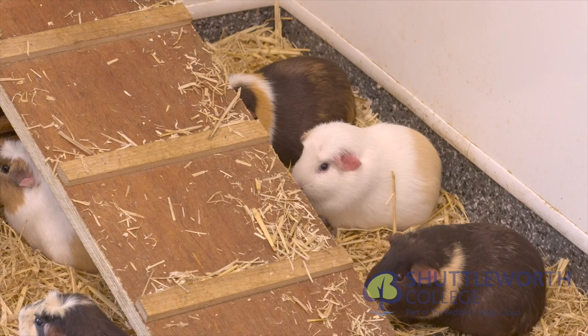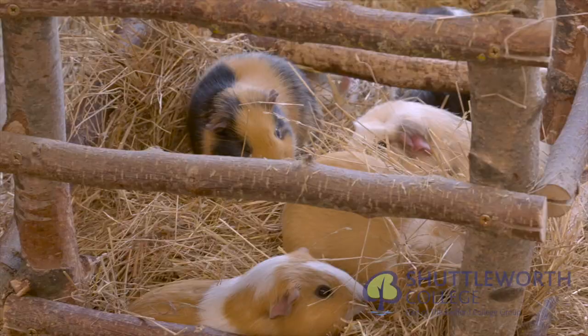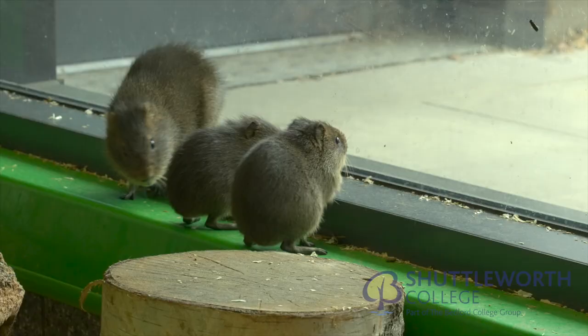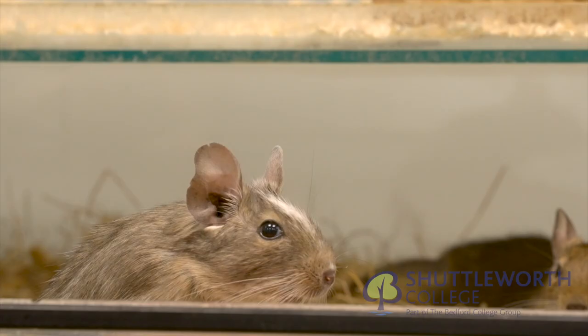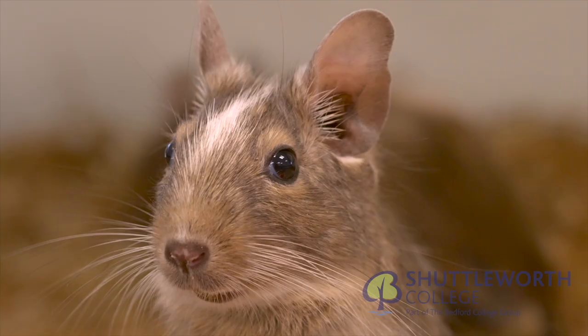Our small mammal zone houses a wide range of small domestic species. Our guinea pigs are housed in social groups. We also house the swamp cavy, one of their close cousins. Degus enjoy keeping a close eye on the activity in the room.